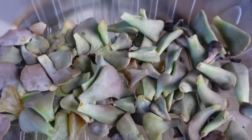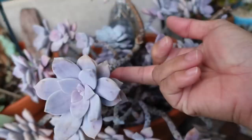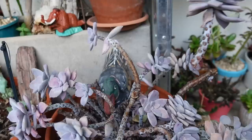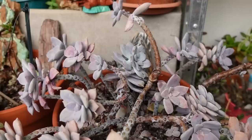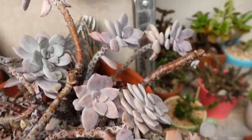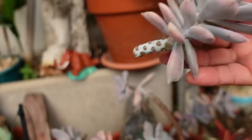It depends on the succulent, but Cubic Frost germinates really fast. This Echeveria subrigida here has been growing really leggy, so I've been meaning to propagate it and take cuttings. I hid it over here because it was growing out of there and I accidentally bumped it. It's been sitting here for at least a month and it's already forming a new baby — and another one. I should have cut this about a month ago.